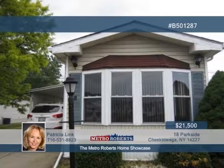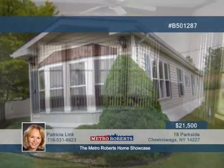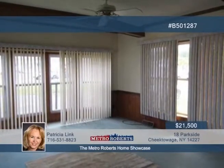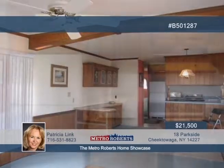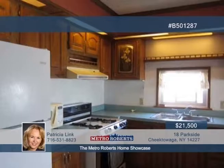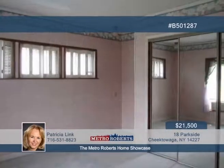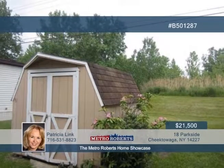Take a tour through this beautiful two-bedroom single-wide home located in the lovely Parkside Village. You can live close to all conveniences here and still be very private. The home offers an open floor plan, spacious living room with ceiling fan, and a formal dining area. The full bath includes a skylight tub and stand-up shower stall. All appliances stay as well as the shed for added storage. This property is being sold as-is and is offered by a motivated seller. Learn more when you call Patricia Link.